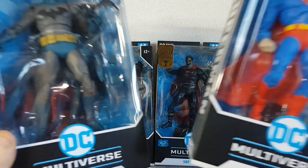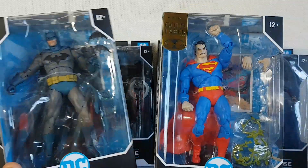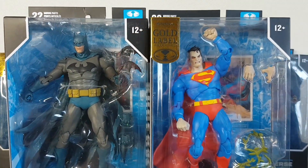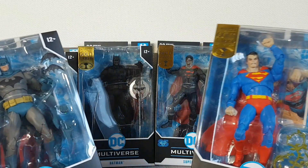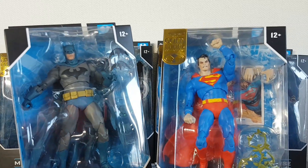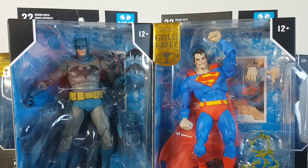Probably the two figures that I enjoyed the most were the Hush versions of Batman and Superman, which you can see here — absolutely great figures. So yeah, the DC Multiverse line is another one that I was very keen to collect in 2023. No doubt I will be getting some more in 2024. Depends on which characters they release. But yeah, the DC Multiverse line — another great line for me in 2023.